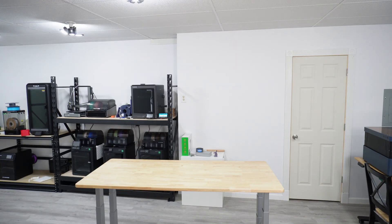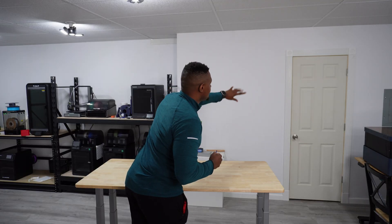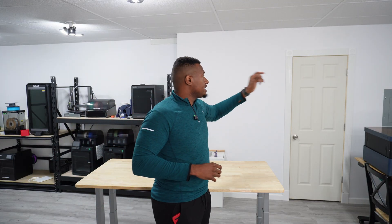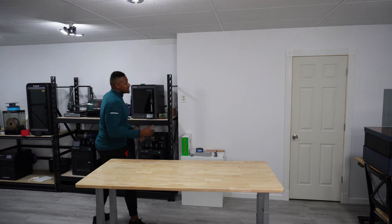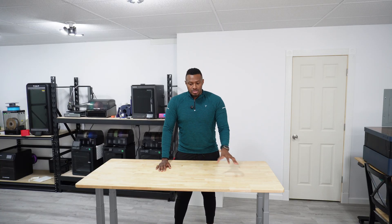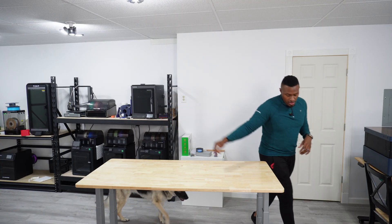Moving over to where you guys are kind of used to seeing — we're eventually going to do some shelving here to display 3D prints we've done over time. I still need to paint that door. This is kind of where the 3D printing side begins. This is where you guys are going to see me most of the time, where we'll do a lot of the talking head videos and things like that. Let's talk about these shelves and go that way.